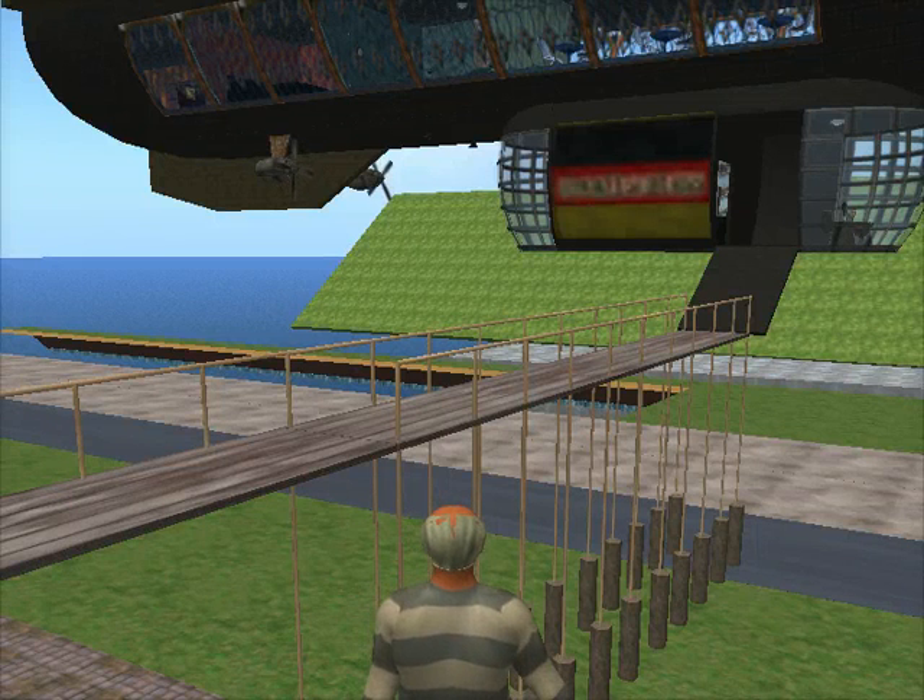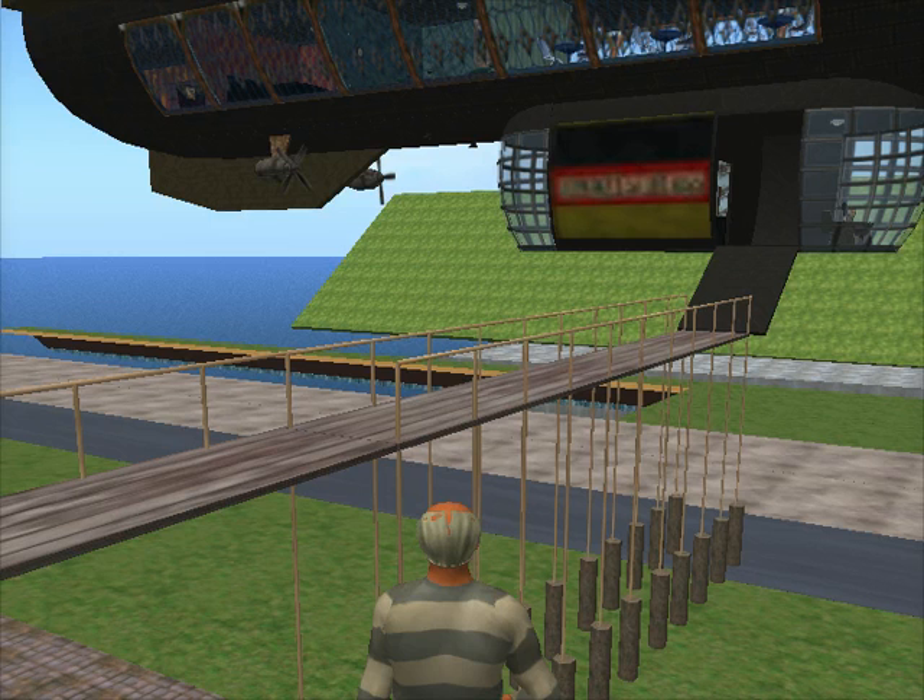There's the Zeppelin that's going to fly over Skinning Grove School tomorrow and cause the children to evacuate and take shelter in the mine. Unlike the real Skinning Grove, we've built a landing stage for the Zeppelin.